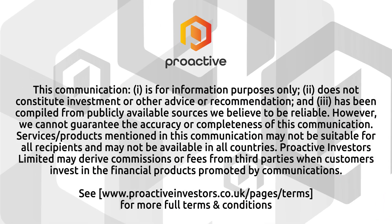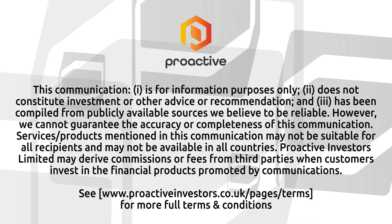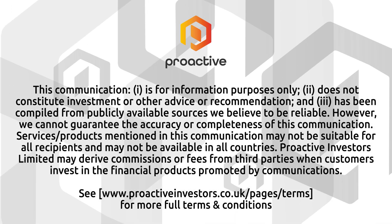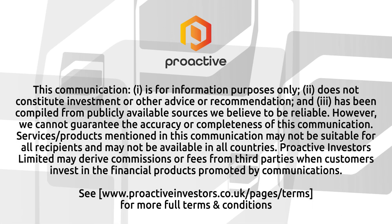Sean, I hope you'll keep us posted on any further developments. Thank you very much for sharing the news today. You're welcome — looking forward to coming back in the next few months with much more exciting news. Look forward to that, Sean. Thanks very much again. Sean Bunn, the Managing Director of Empire Metals.